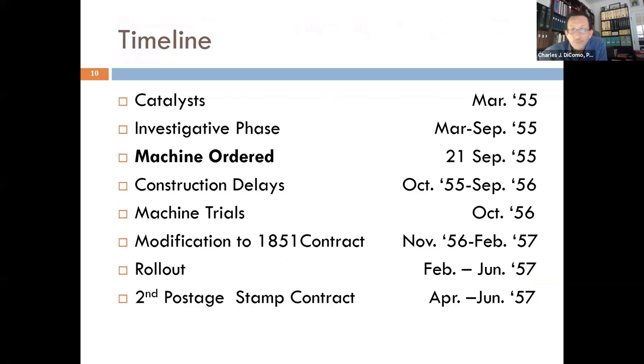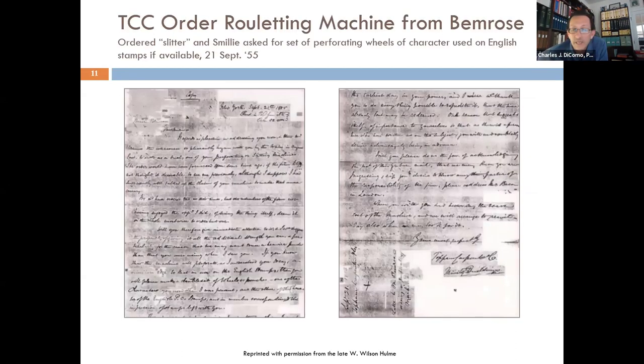A lot of what I'm going to say here was not known until an original letter was found — and this is the actual order of the rouletting machine from TCC ordering it from Bemrose. Wilson and I jumped out of our chairs when this was found. It is dated September 21st, 1855. They ordered a slitter — that's what they called it, the rouletter at the time — and Smiley asked for a set of perforating wheels of the character used on those English stamps. This was found very deep in an archive, unseen since 1855, and it is the actual order by TCC to bring perforations to the U.S.